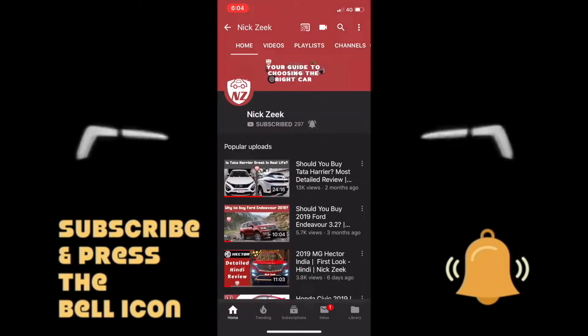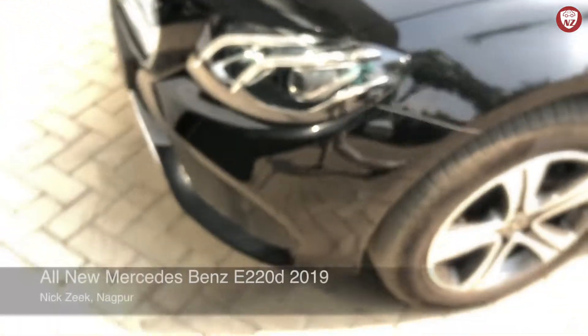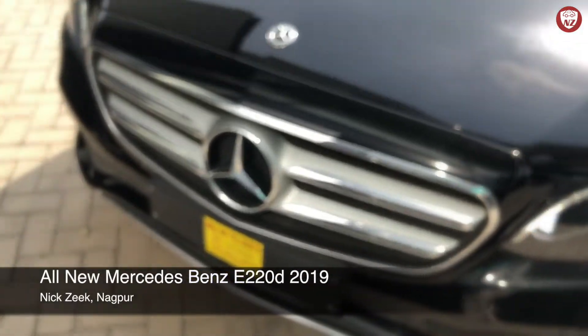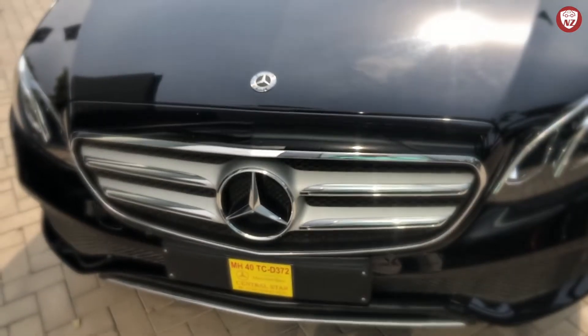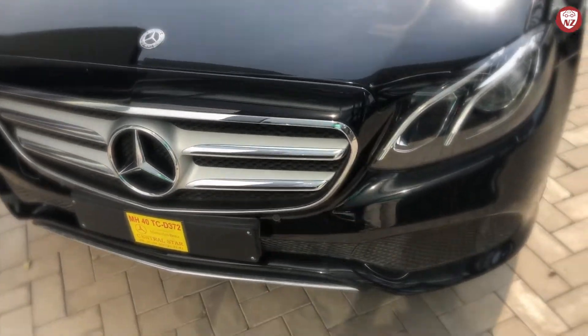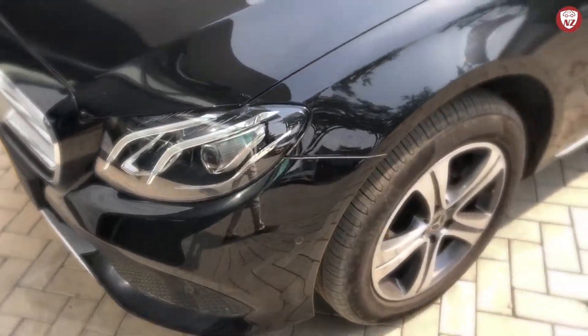Subscribe and press the bell icon to never miss an update from Nick's Zeek. Welcome to another video of Nick's Zeek. Today is very exciting as we are going to check out the all new Mercedes-Benz E220D, one of India's most popular luxury sedans. It's the highest selling model in the E-Class.